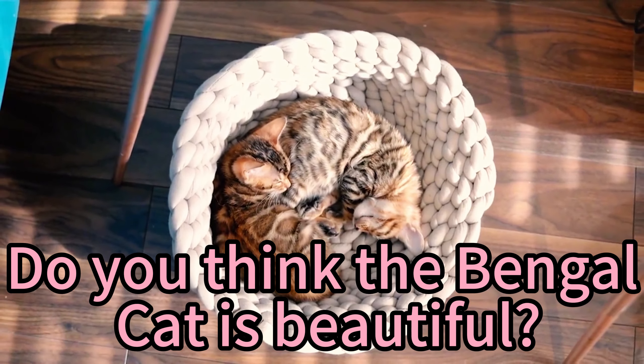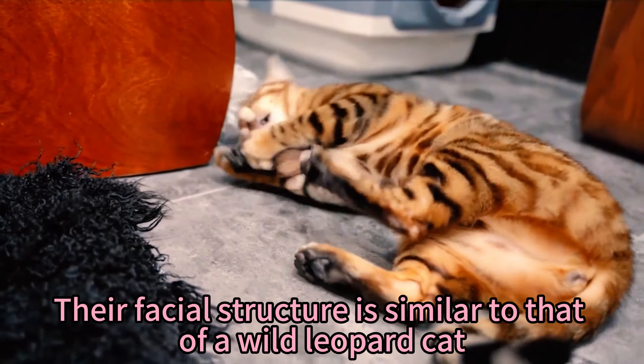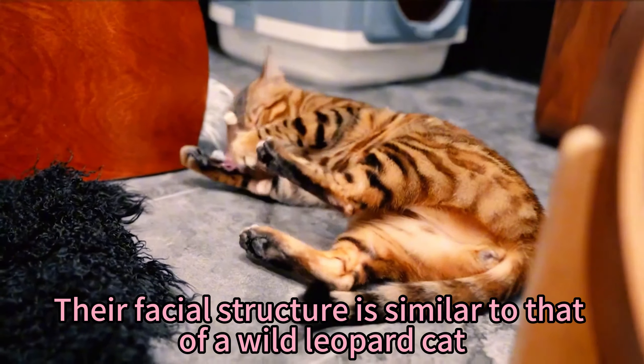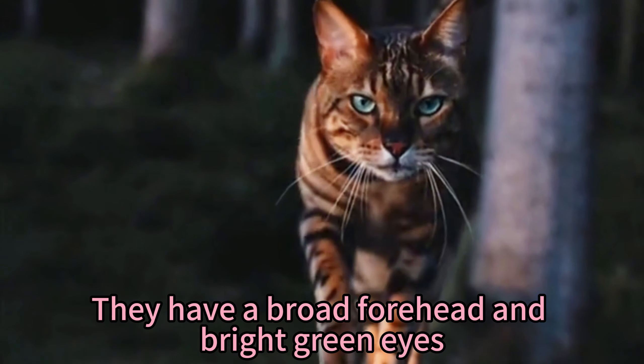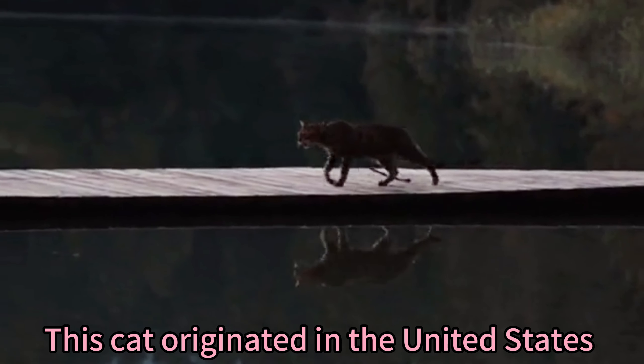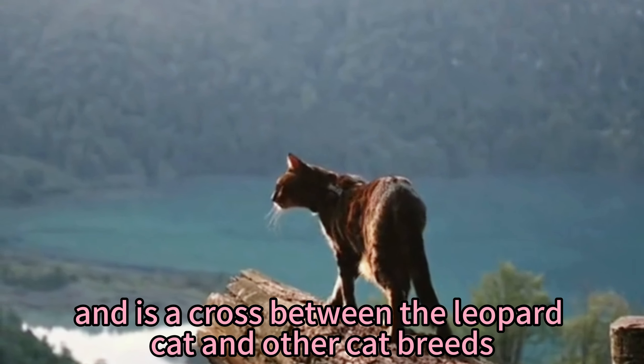Do you think the Bengal cat is beautiful? The Bengal cat is a fascinating breed. Their facial structure is similar to that of a wild leopard cat, with a broad forehead and bright green eyes. This cat originated in the United States and is a cross between the leopard cat and other cat breeds.